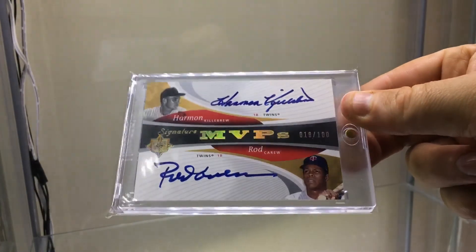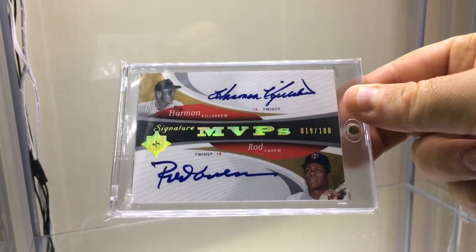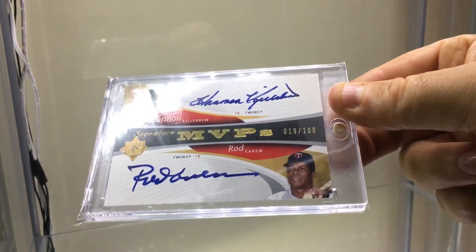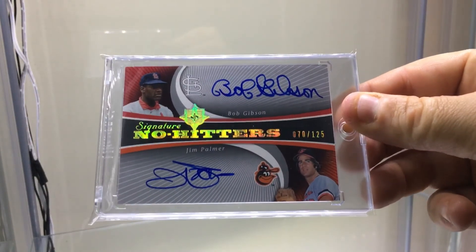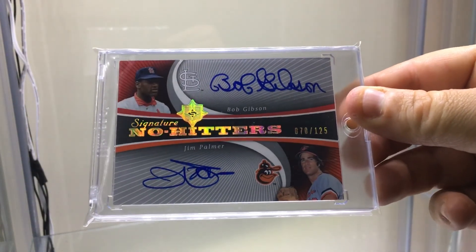One is the MVP number 2, numbered to just 100 — Killebrew and Carew. And the No-Hitters number 2, numbered to 125 — Bob Gibson and Jim Palmer.